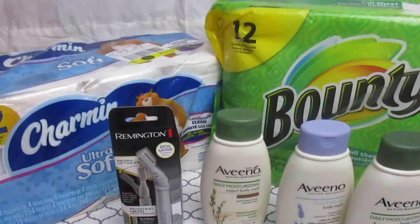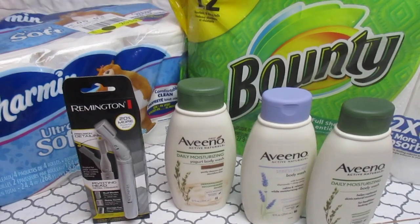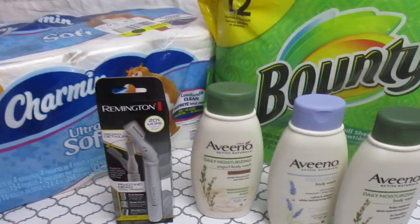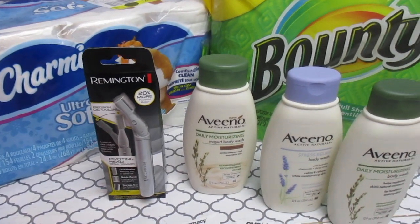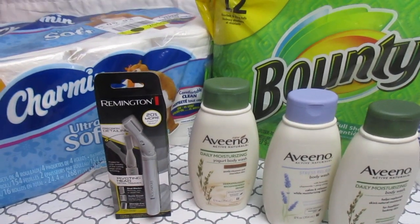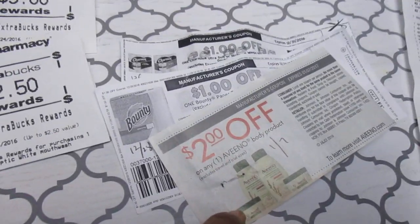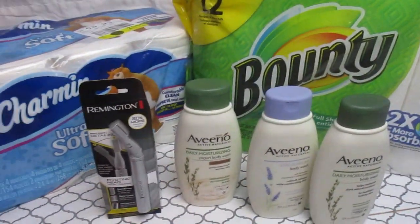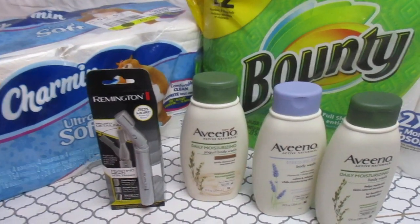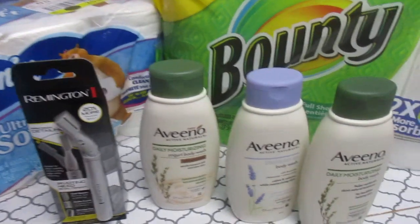Once you hand the cashier everything, make sure to tell her to use the $10 off $40 right away — they do have to approve it at the end, but make sure it goes in. Then give her the CVS coupons first: the $4 off the body wash and the $2 off the paper products. Then give the manufacturer coupons — the $2 and $1 coupons. It's just a good habit at CVS, especially when you need to hit a spending threshold like $14 to use that $4 off.